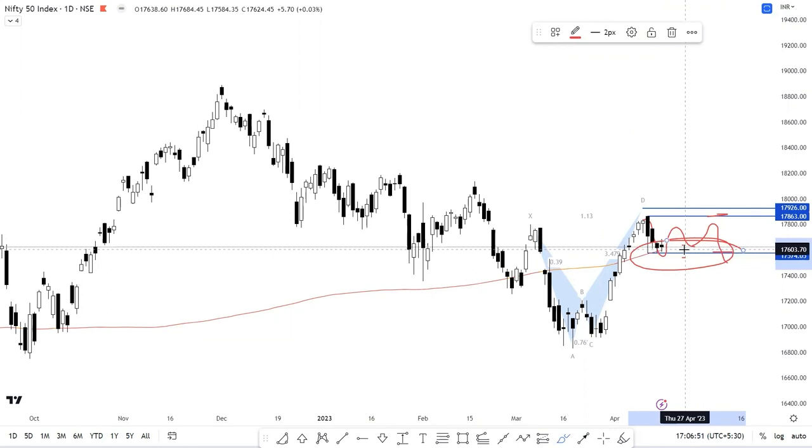The bottom line is it's very likely for the index to continue to trade sideways within this range. The potential upside would only open up above this range of 17,770, for targets of about 17,840 to 17,926.